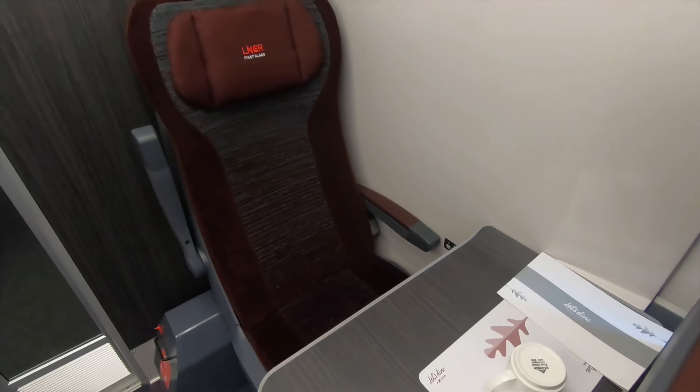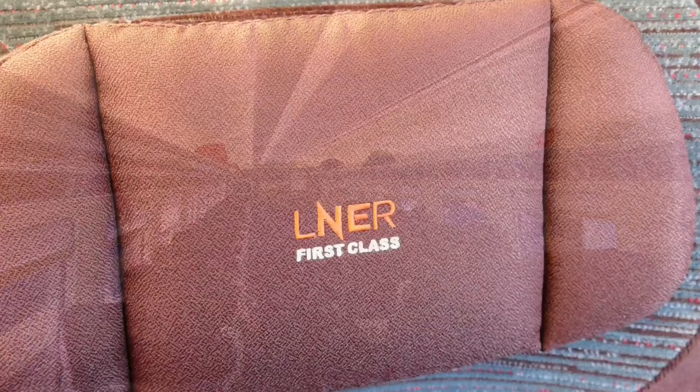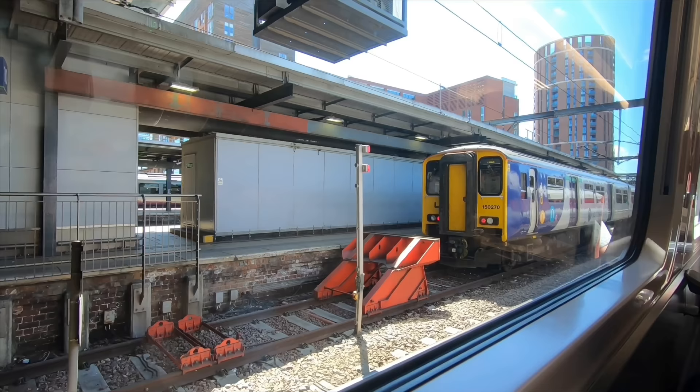Not all seats are created equal — this is one to avoid because there's no window. It's number 58 in carriage L. The final thing to note is that first class is in a 1-2 configuration, and the seats are much wider and more comfortable than those in standard.